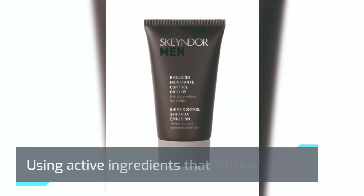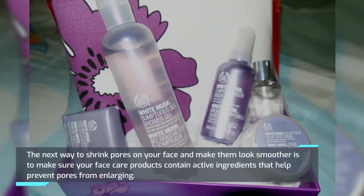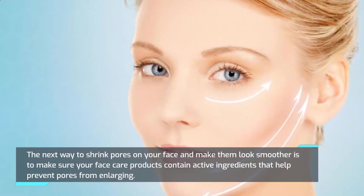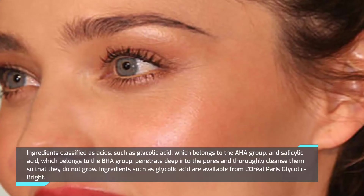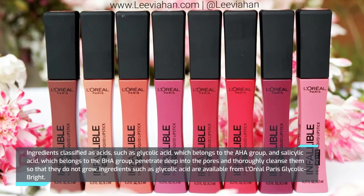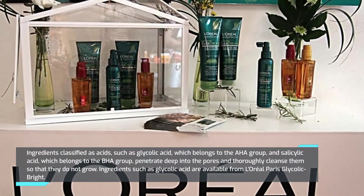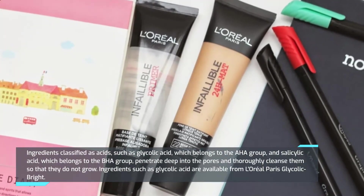Using active ingredients that shrink pores: make sure your face care products contain active ingredients that help prevent pores from enlarging. Ingredients classified as acids — such as glycolic acid, which belongs to the AHA group, and salicylic acid, which belongs to the BHA group — penetrate deep into the pores and thoroughly cleanse them so they do not grow. Glycolic acid is available from L'Oreal Paris Glycolate Bright.